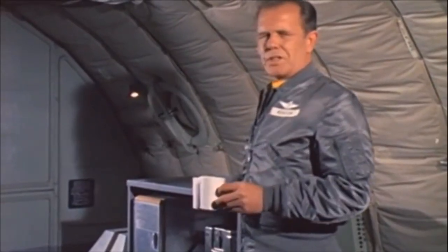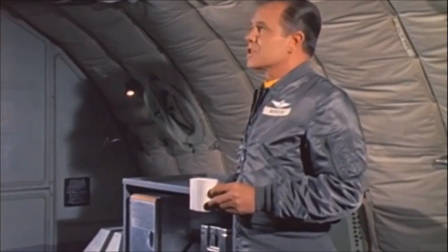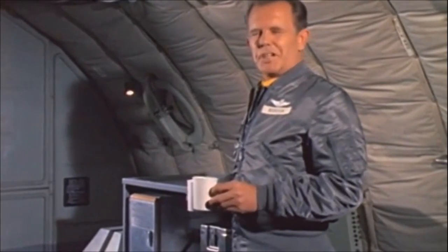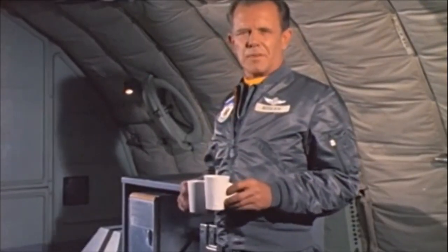I don't suppose there are many things in this world that are indispensable, but this old bird comes about as close to it as you can get for an airplane. It's a KC-135 Strato Tanker, and it's used for refueling aircraft in flight.